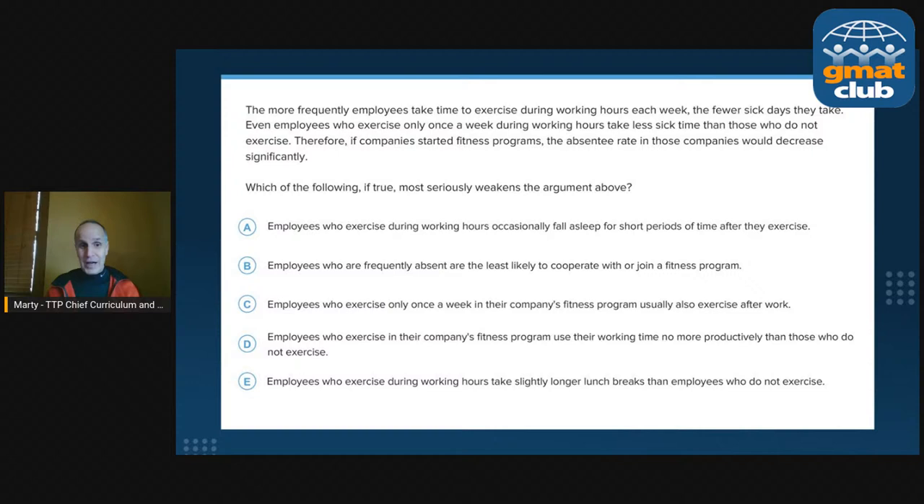Looking at choice A: 'Employees who exercise during working hours occasionally fall asleep for short periods of time after the exercise.' You might say this is irrelevant. But why is it not the correct answer? Because we paid exact attention to the conclusion — it's about absentee rate. Even if choice A said they fall asleep all day, the conclusion is not that fitness programs are a good idea in general. They still are at work — they're not absent. So their absentee rate could still decrease significantly. So let's skip to choice C.